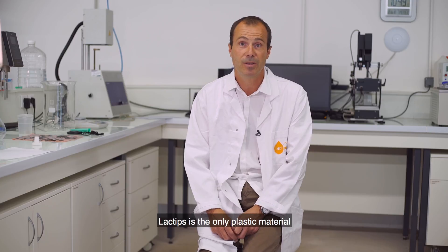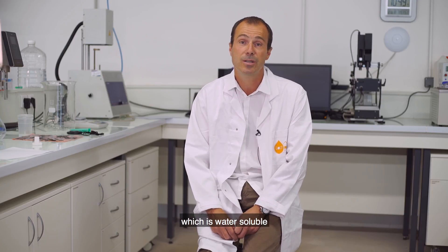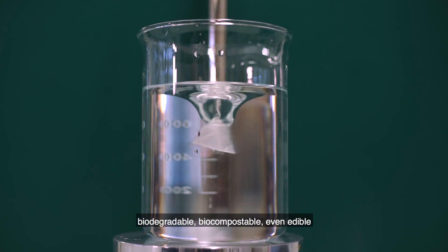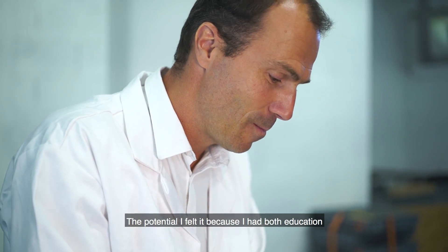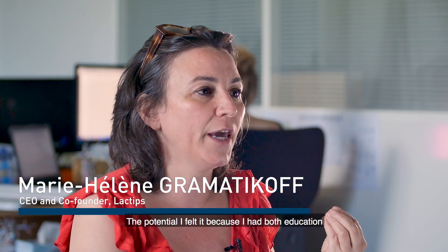Lactips is the only plastic material in the world which is water-soluble, biodegradable, biocompostable, and even edible.